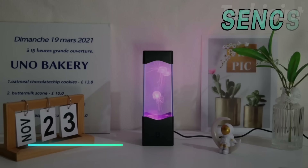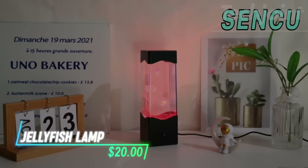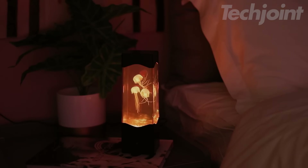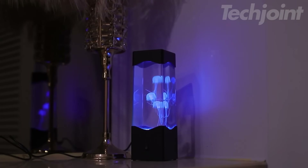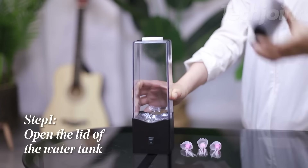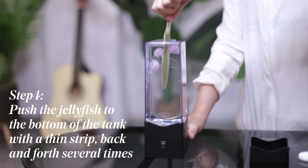This is a jellyfish lamp that creates a relaxing and soothing atmosphere with its floating, realistic jellyfish and colorful LED lights. Ideal for bedrooms, living rooms, or as a nightlight, it provides a calm and mesmerizing display without the need for live jellyfish maintenance. Just fill it with water, set the jellyfish in place, and turn on the lamp for a tranquil ambiance.